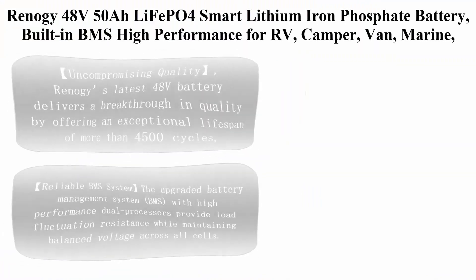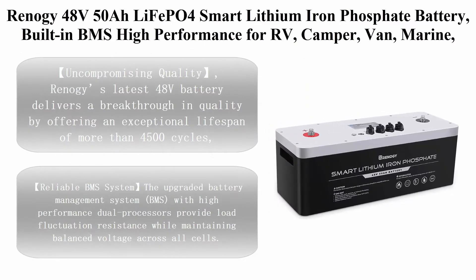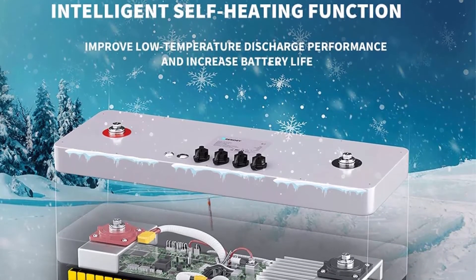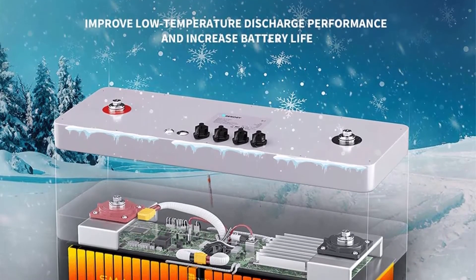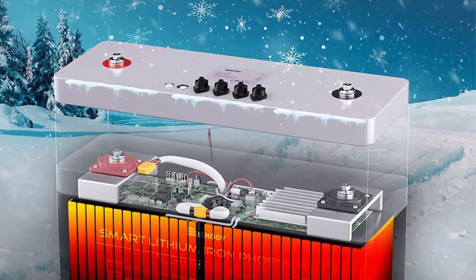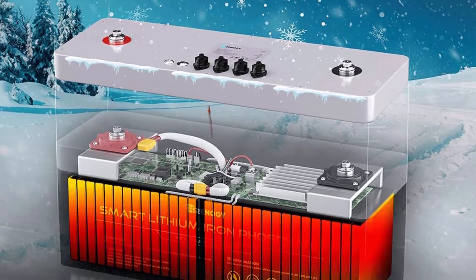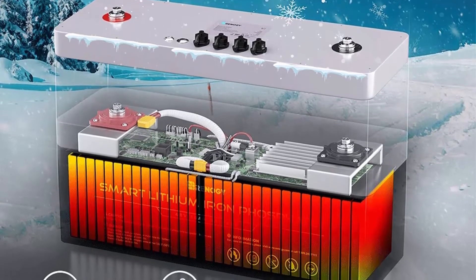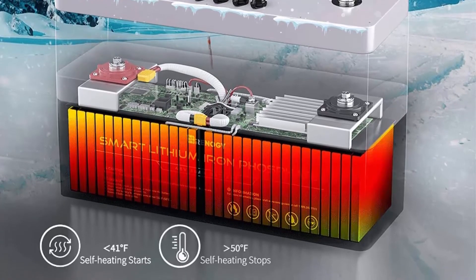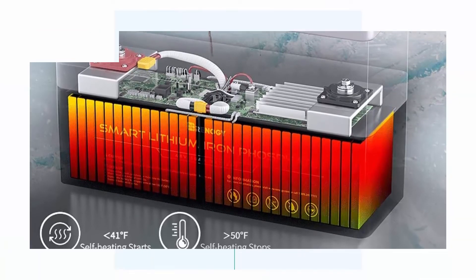Top 8: Renogy 48V 50Ah LiFePO4 smart lithium iron phosphate battery, built-in BMS, high performance for RV, camper van, marine boat, yacht, solar system, and off-grid applications. Uncompromising quality — Renogy's latest 48V battery delivers a breakthrough in quality by offering an exceptional lifespan of more than 4,500 cycles.